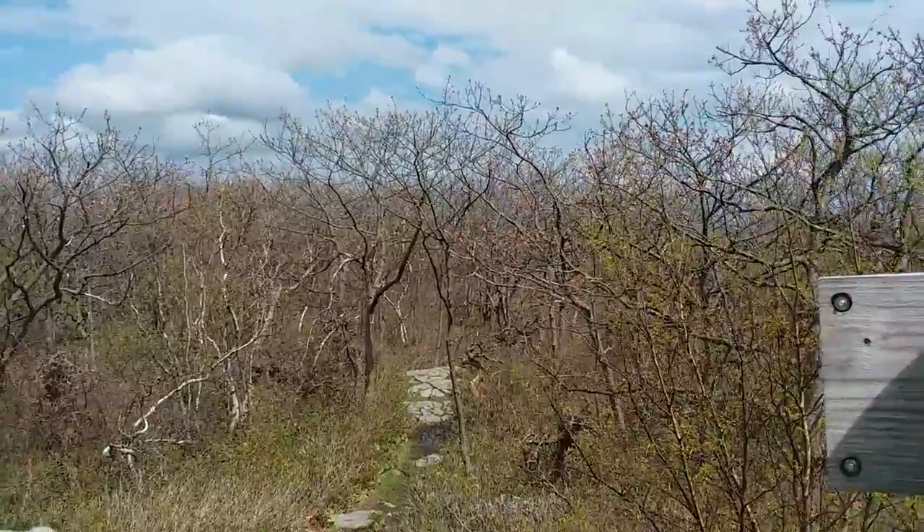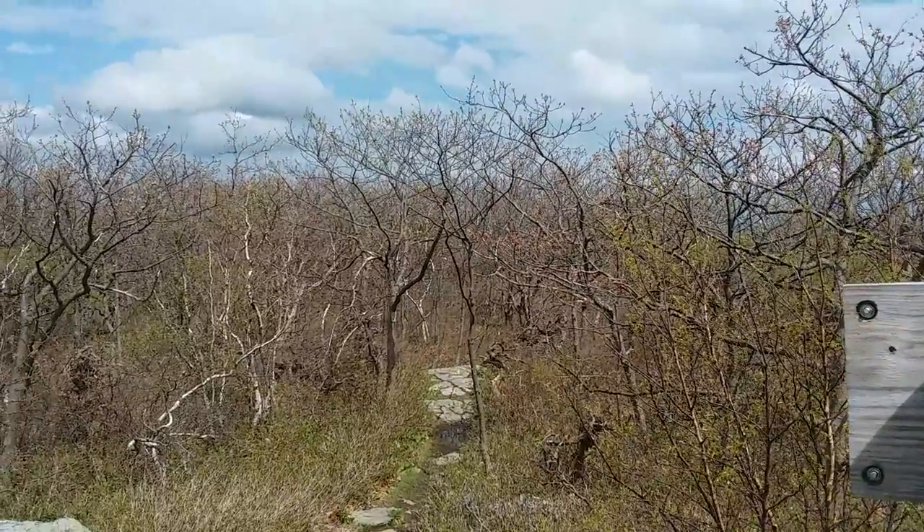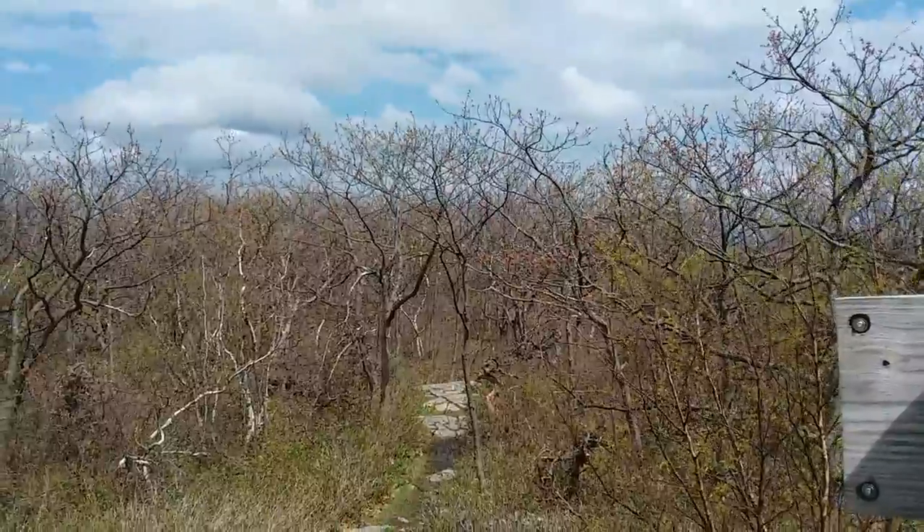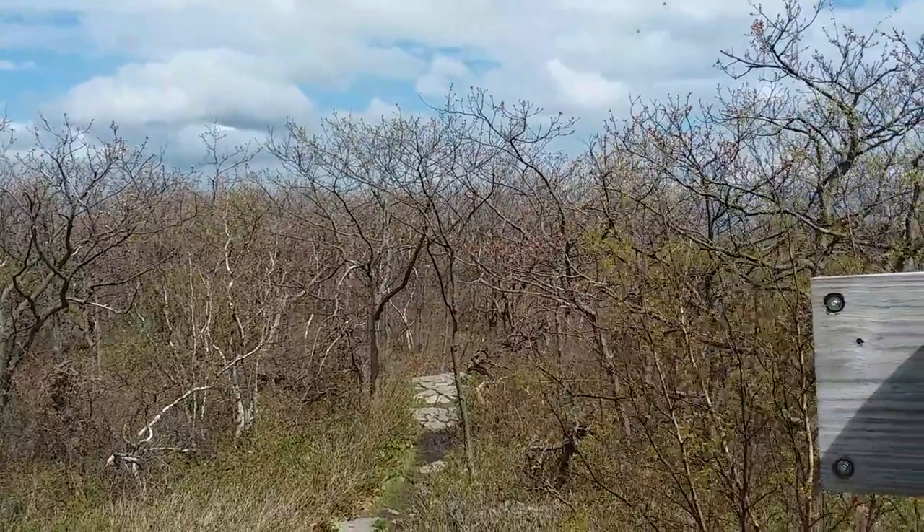I'm glad I came back up here today. I'll head back down to the shelter in a few minutes. See you next time. Bye.